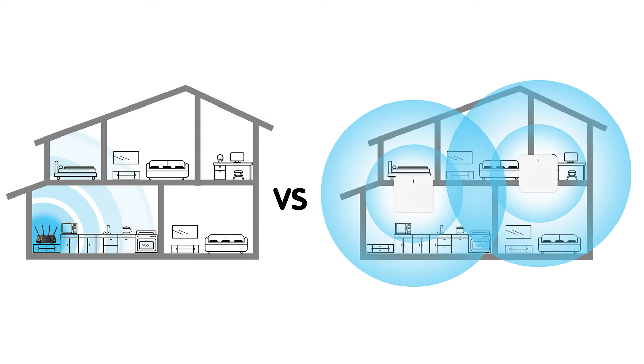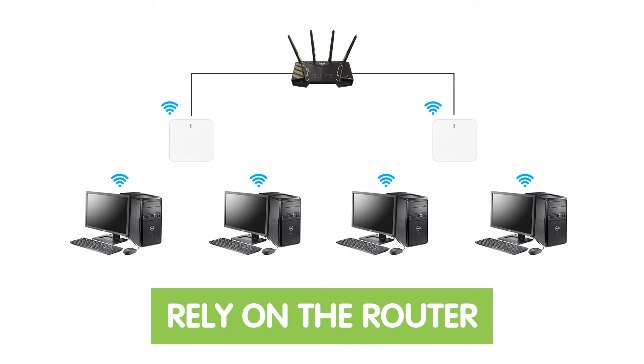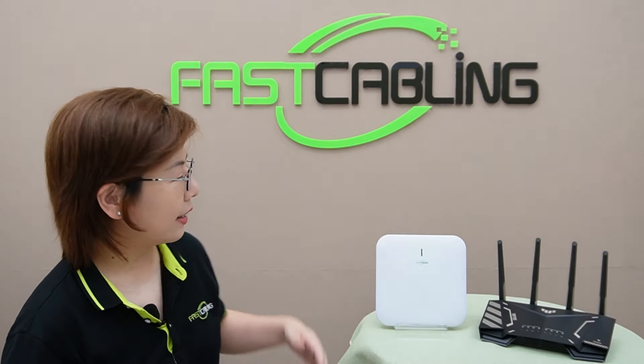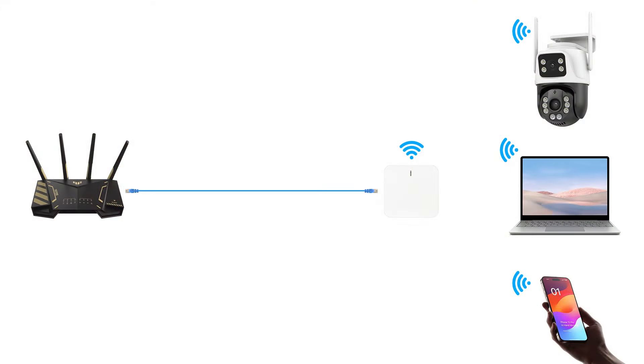While a router has a specific range it can cover, the wireless access point expands this range, allowing for a more extensive and robust wireless network. For device management, a router directly manages all connected devices, handling IP assignments and traffic routing, while wireless access points rely on the router for these tasks, functioning as extensions to spread the signal further. As you can see, routers generally have multiple ethernet ports for wired connections and offer various Wi-Fi bands, while wireless access points connect to the router using ethernet and primarily focus on broadcasting a wireless signal.